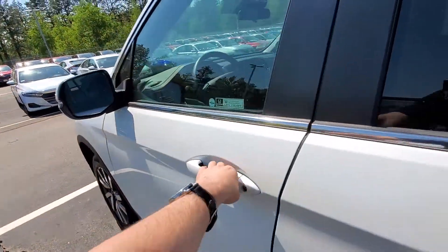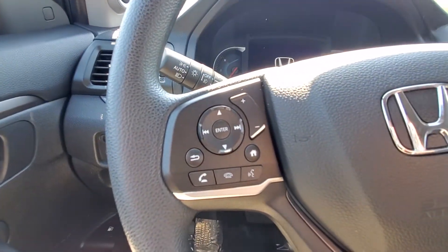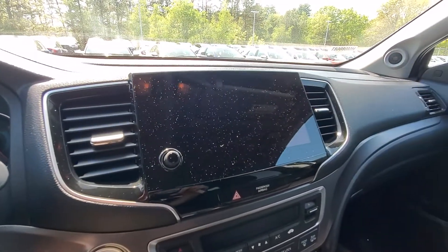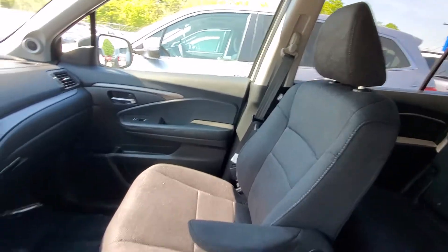Go ahead and hop in the driver's seat so you can take a look from the inside. As you can see, you can manage all your phone calls right here from the steering wheel. You've got your adaptive cruise control settings on the other side. This is a fully touch screen display with Android Auto and Apple CarPlay so you can hook up your phone. And these seats are extremely comfortable, by the way.